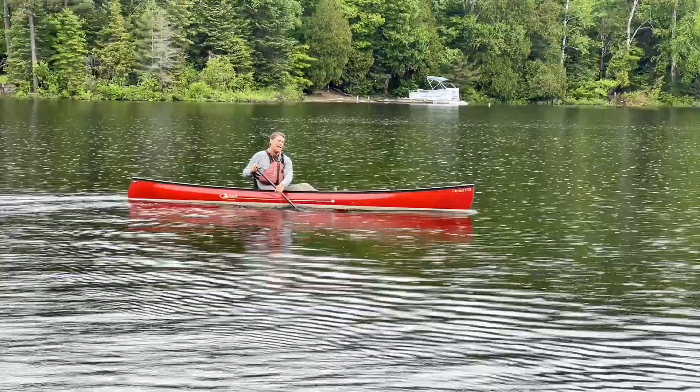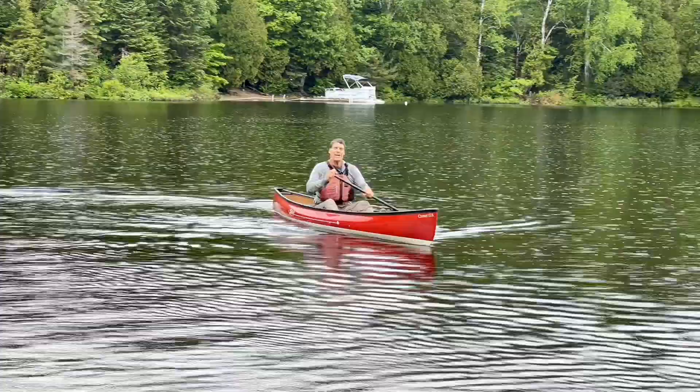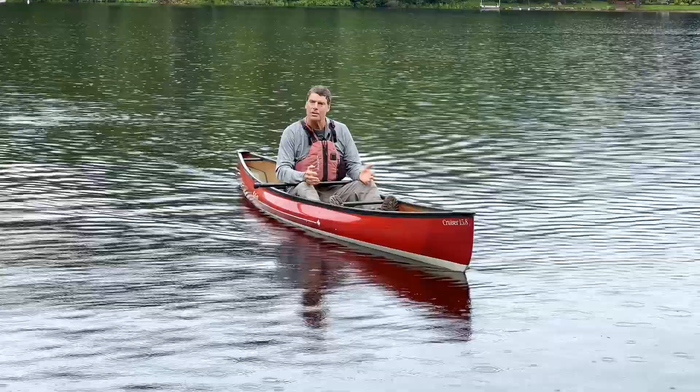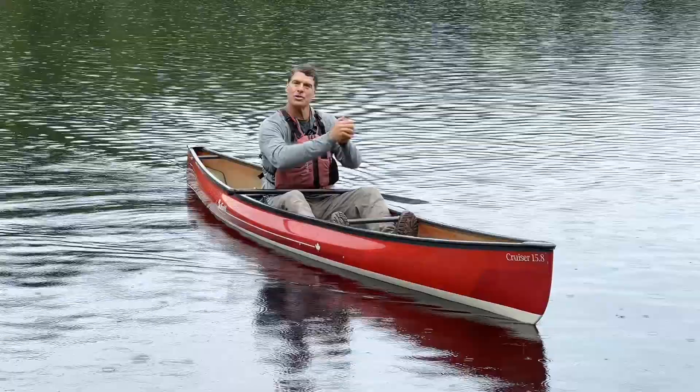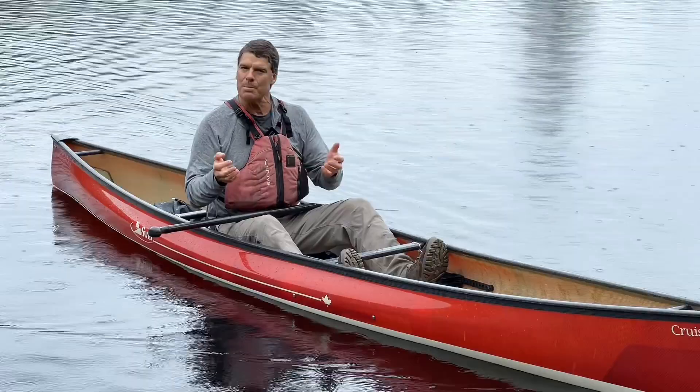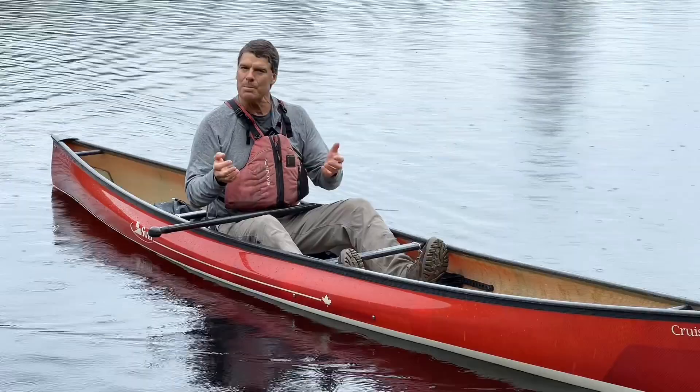So this Cruiser 15-8 is really fun to paddle. We've been selling it to adventure racers and people who like fast cruising boats, but because of the seating position and comfort, it's great for other things too — like taking a grandchild fishing. It's so stable. It has so many uses. The Cruiser 15-8 is a great choice for average-size to bigger persons. This is a boat that you will absolutely love. Cheers!